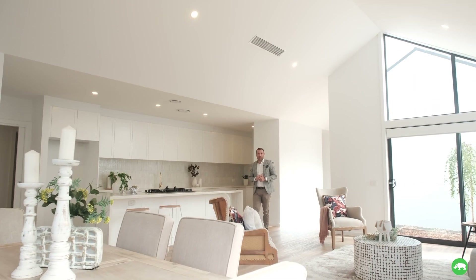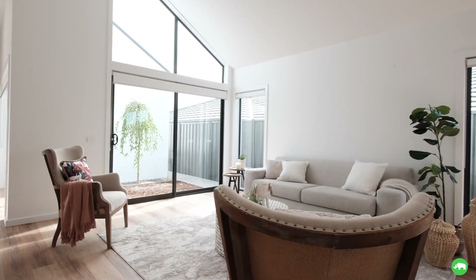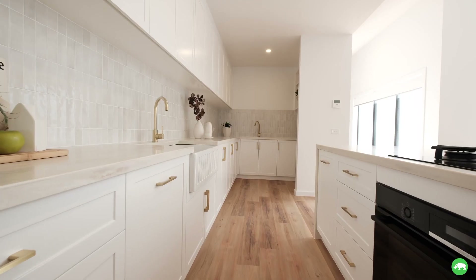This home offers a really beautiful interior. You've got these beautiful rake ceilings, highlight windows letting all the sun through from the north, and an exquisite kitchen — 40mm stone, beautiful joinery package. Just a stunning home.